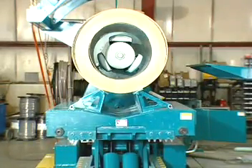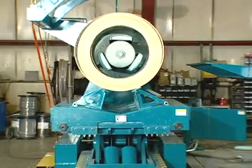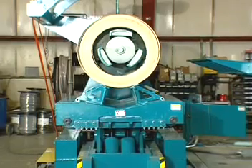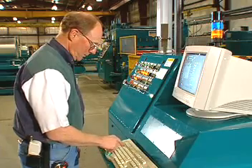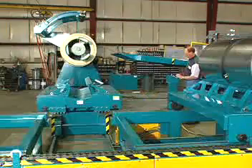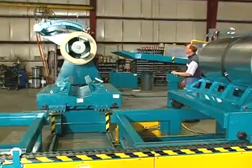The uncoiler is mounted to a sliding base which allows it to keep the coil centered on the machine line. Loop control is maintained with ultrasonic height sensing and feedback to the uncoiler drive. Automatic coil centering is accomplished by simply entering the width of the coil at the operator's console. A driven hold-down roll aids in feeding the material into the machine.